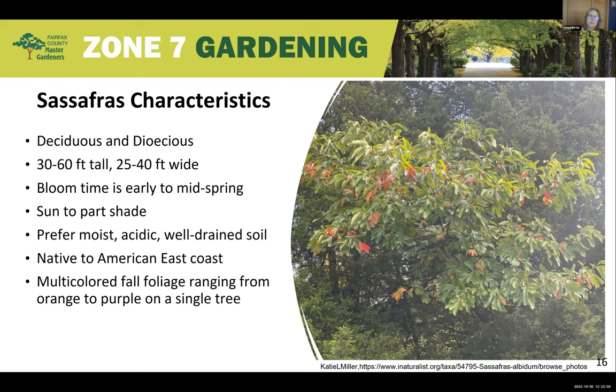Sassafras is a deciduous tree and also dioecious, meaning each tree has either female or male flowers. So if you want pollinated flowers and fruit, you need a male tree nearby. The tree grows from 30 to 60 feet tall and 25 to 40 feet wide. In the wild it tends to grow in thickets, with small trees sprouting from the roots of a main tree. It blooms in early to mid-spring, likes sun to part shade, and prefers moist, acidic, well-drained soil.